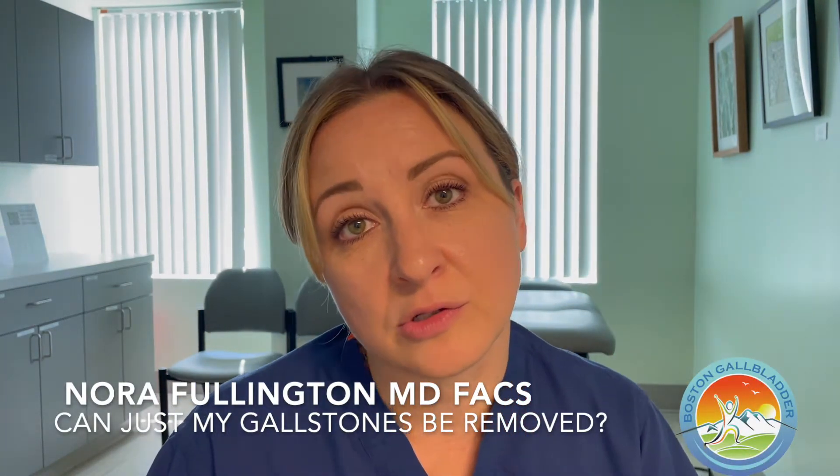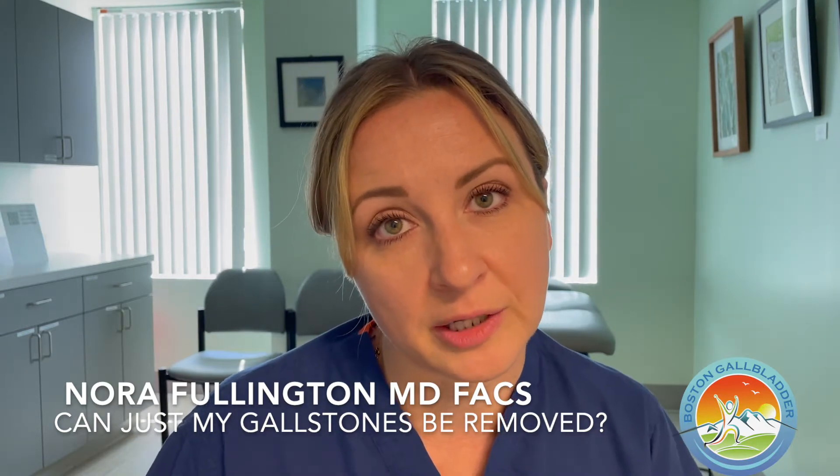Patients commonly ask: can my gallstones be removed without removing my gallbladder? Understandably, patients want to avoid as much surgery as possible and want the least amount of work done, leaving them as intact as possible afterwards.